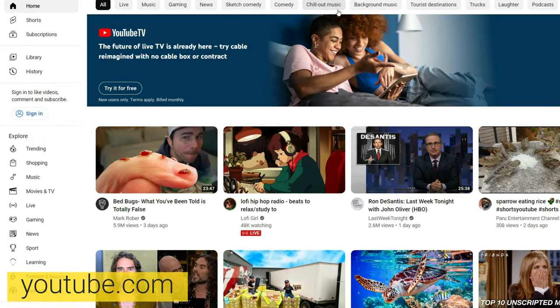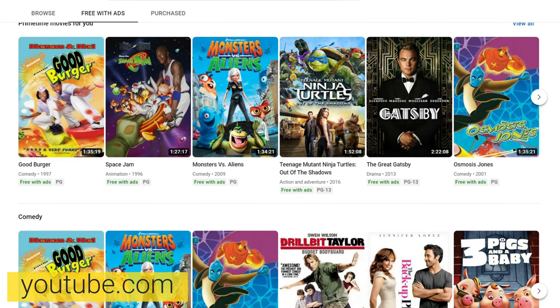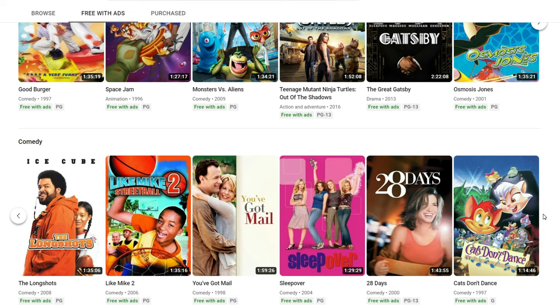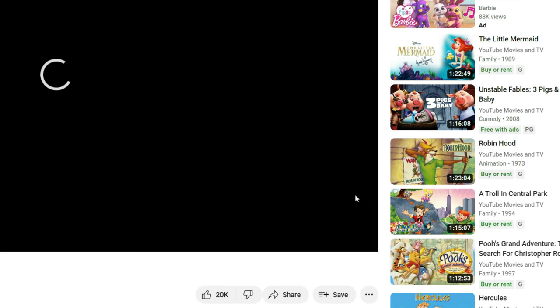Now, you might not know this, but YouTube has a collection of movies that are free with ads. To access them, select Movies and TV from the side menu and click on the Free with Ads tab. You can filter the movies by genre by scrolling down the screen and clicking on the arrow to view more options. What's great about watching free movies on YouTube is that you can skip the ads, unlike most other sites. Additionally, you can play the movies on your TV by casting to a device to watch on the bigger screen.